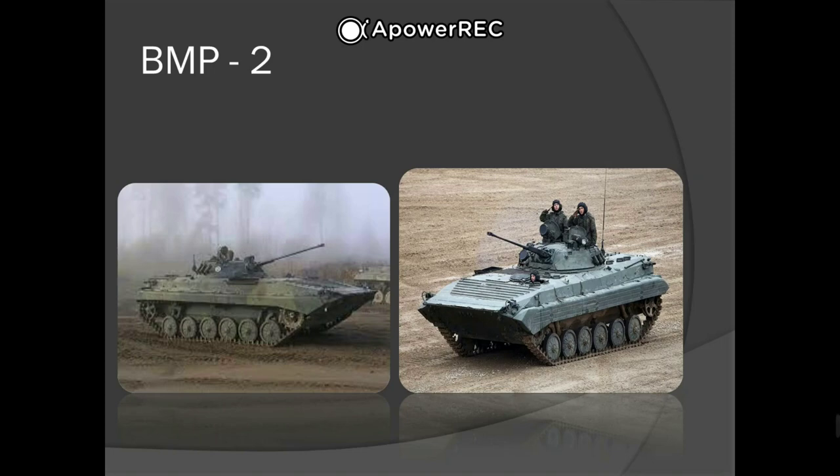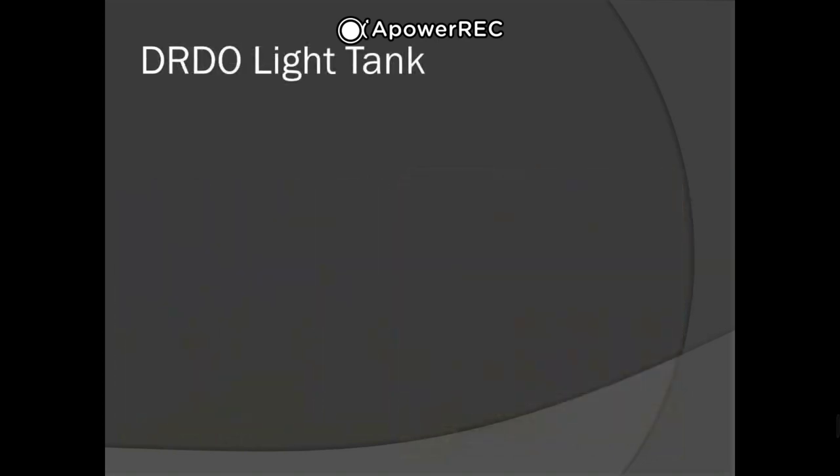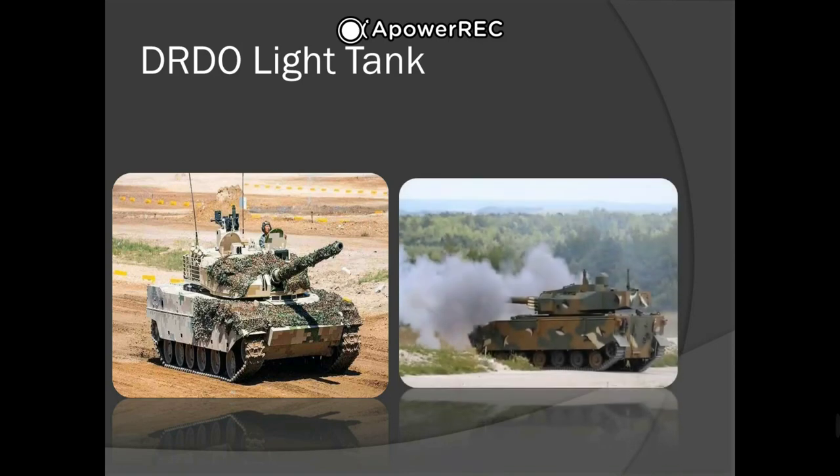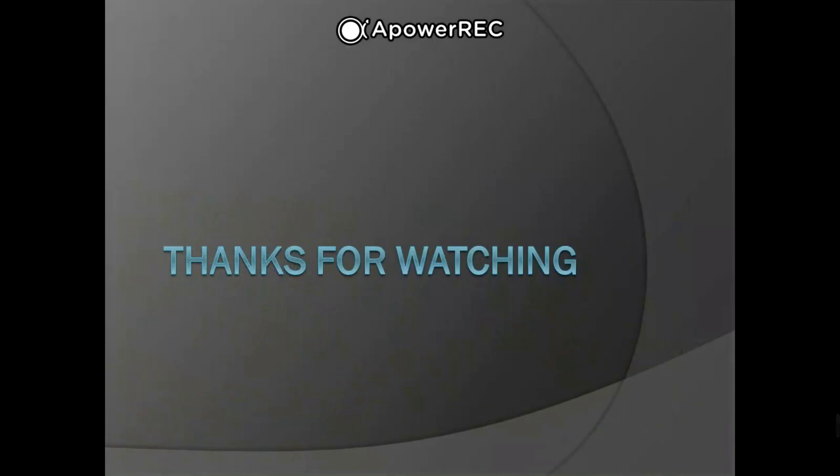Next we have the DRDO Light Tank. The DRDO Light Tank is a tracked amphibious light tank developed in India by DRDO. It is based on the Sarath chassis, a licensed variant of the BMP-1 built by the Ordnance Factory, fitted with a French GIAT TS-90 turret and a 105mm gun. This vehicle is designed to carry high-caliber weapons without sacrificing mobility.